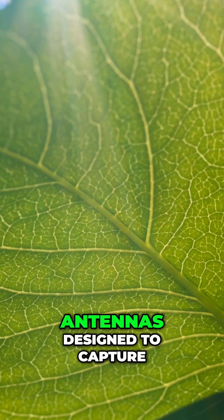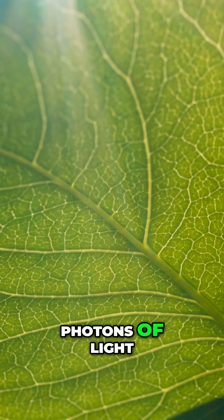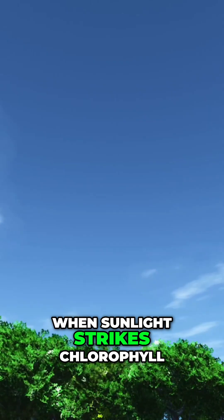They are highly sophisticated antennas designed to capture photons of light. When sunlight strikes chlorophyll, it initiates a chain of electron transport.